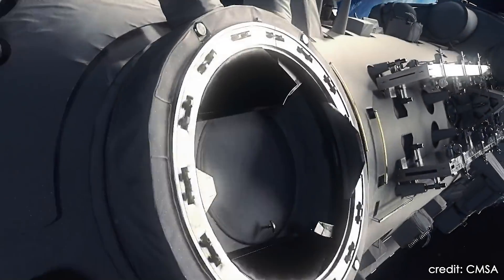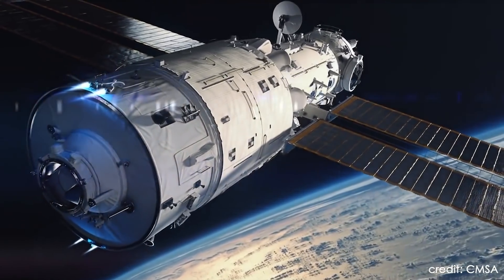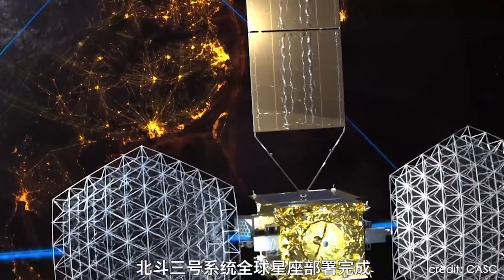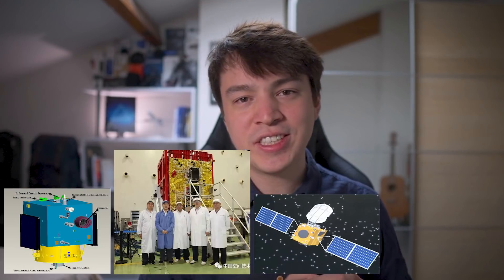To put Hall effect thruster technology into perspective, the mere fact that you have such a technology on the Chinese space station is already quite a step forward for China, which has been investing massively into electrical propulsion research over the past 30 years. Today, China's satellites and spacecraft still strongly rely on chemical propulsion, especially compared to foreign competitors such as Airbus and Boeing, which have all-electric satellite buses. Nevertheless, China has been testing this technology on satellites such as the Shijian 9A, Shijian 13, Shijian 17, and Shijian 20, with laboratories like the Lanzhou Institute of Physics and Institute 801 taking the lead in electrical propulsion research.